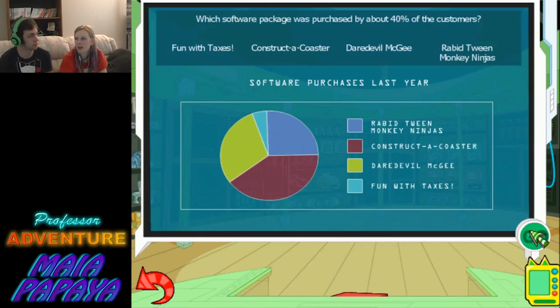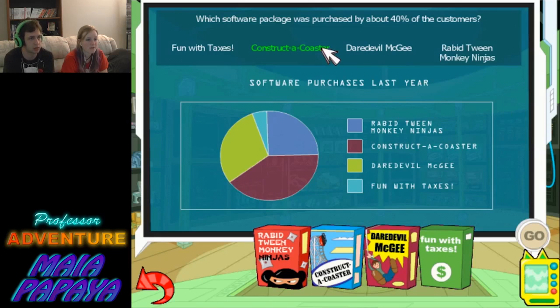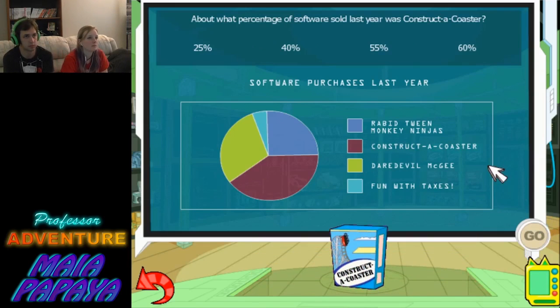Only two more to go. Speaking of pie — which software package was purchased by about 40% of the customers? Construct Coaster. About 40%? Not quite half. You're making all the right connections. Only one more to go. About what percentage of software sold last year was Constructicoster? 40%. That's basically the same question.